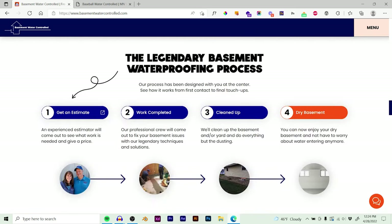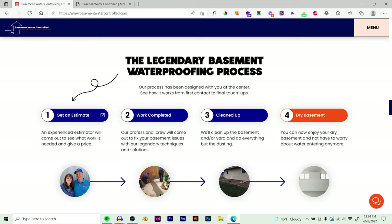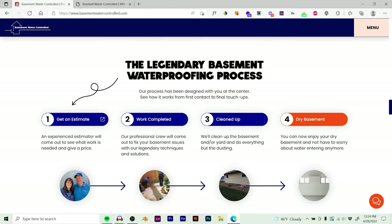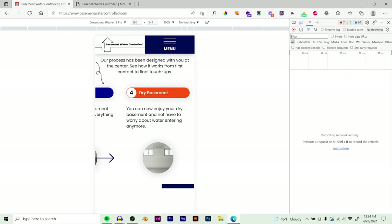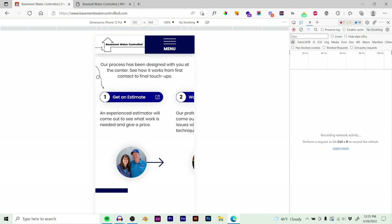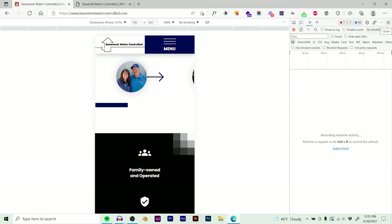Another thing I like to do is a step one, step two, step three — sometimes step four — process section. It simplifies the process. People wonder what's actually going to happen when they call this contractor, and we show them: here's exactly what's going to happen — we get an estimate, we complete the work, we clean up, and then you have a dry basement forever, guaranteed. This simplifies what can sometimes seem complicated. On mobile it's got a scrolly interaction where you can scroll to the right to see more, but if not, it doesn't take up screen space so you can keep scrolling down.